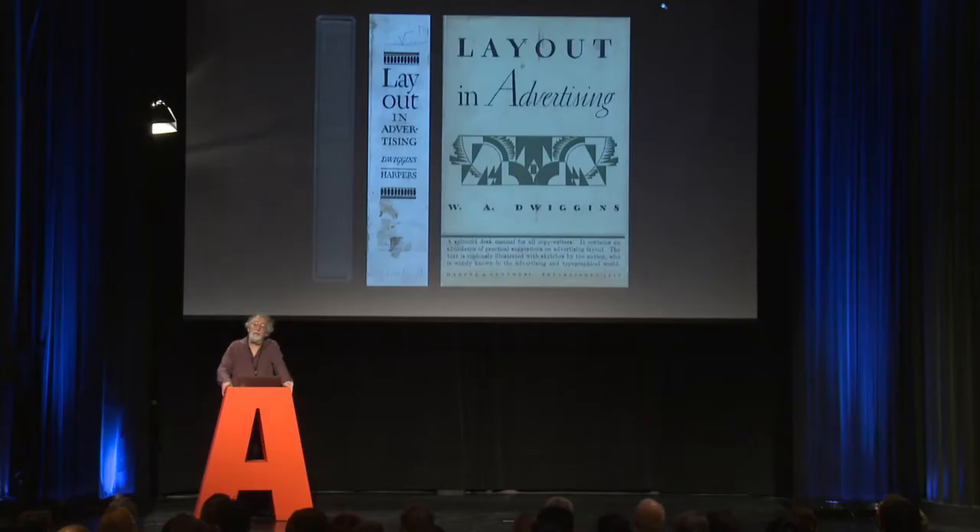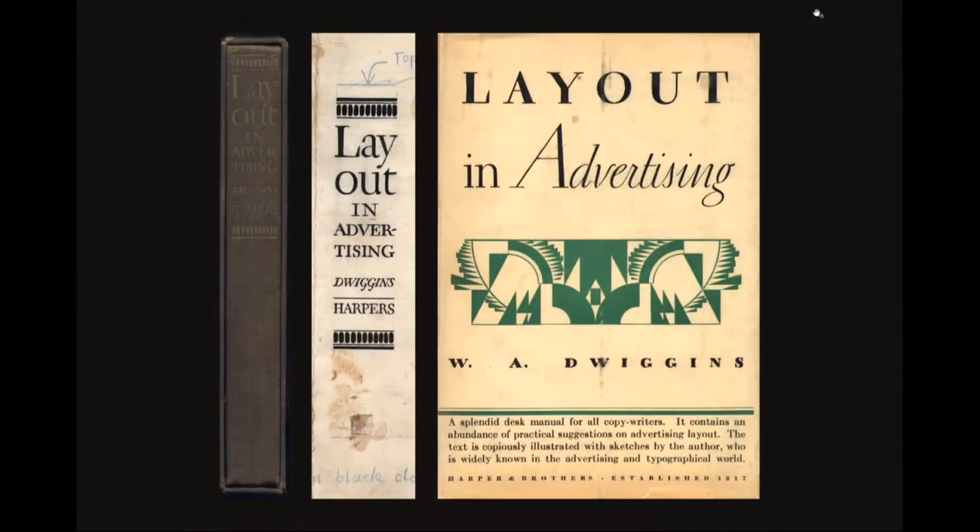It shows up at the same time in his bookAyout in Advertising, published in 1928. The artwork — the binding, the title page, the jacket — was designed between roughly June and October of 1928. Although the jacket has simply caps on it, you can see he's working towards a more modern form of lettering. And there you can see his stencils in that green decoration.